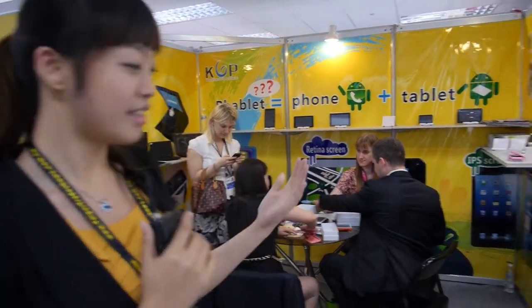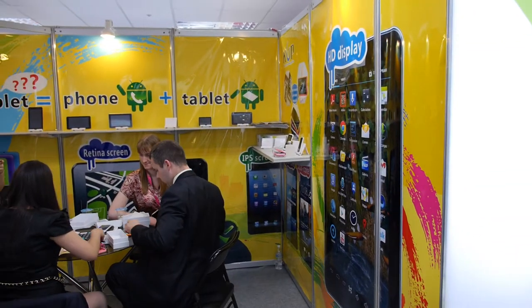We are here at Shenzhen Cap Technology. I'm Candy, and we are showing tablets and smartphones.